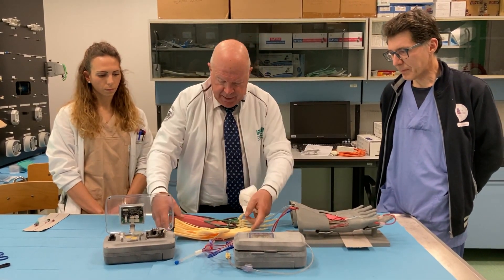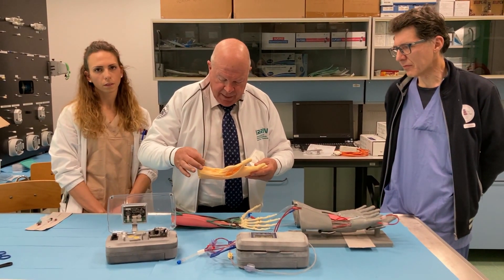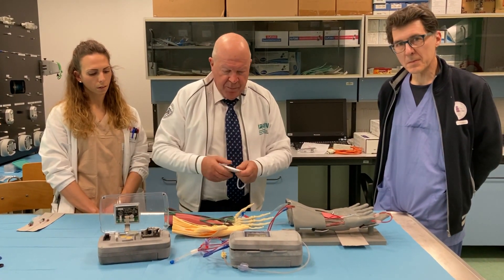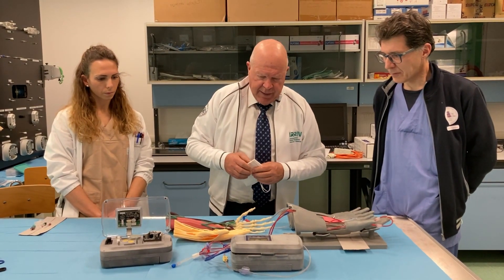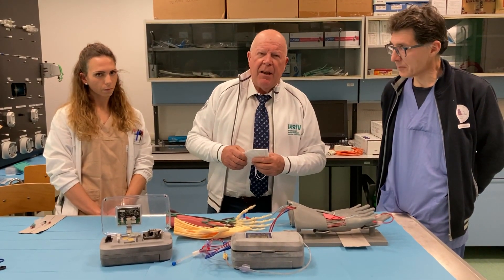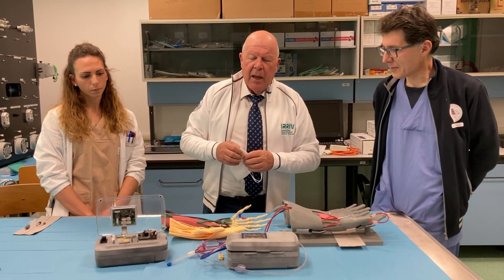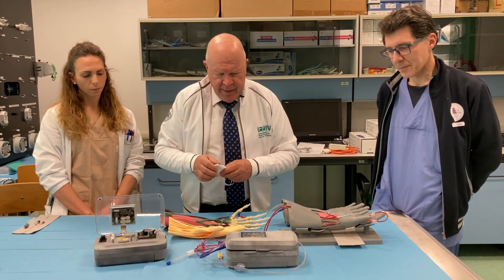As you can see here, the models can identify specific areas where the surgeon can plan specifically to design the fistula. At the same time, with engineer Lorenzin, we have developed a miniaturized extracorporeal ultrafiltration system.